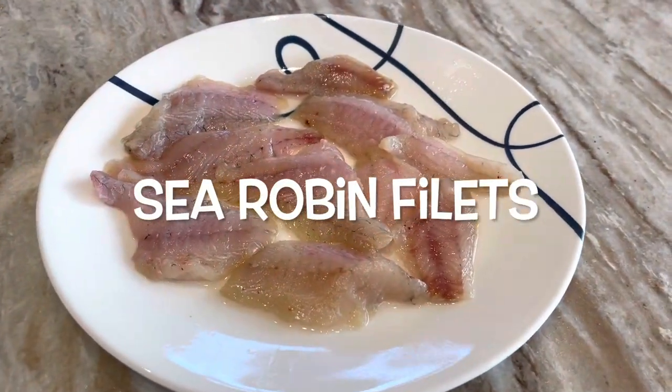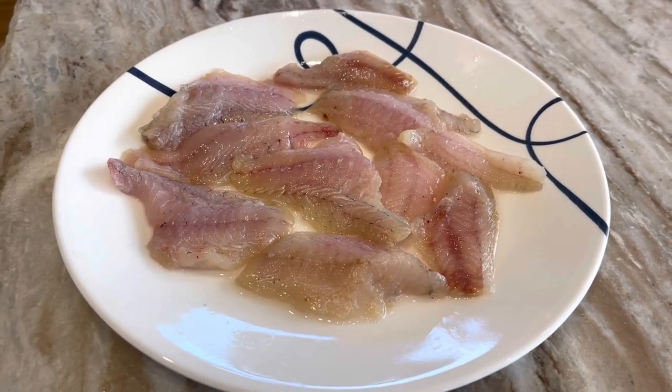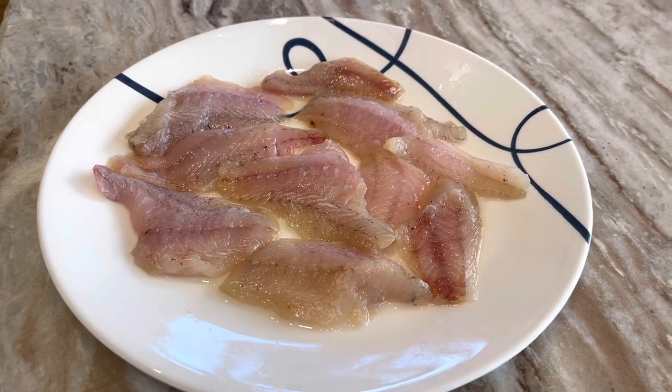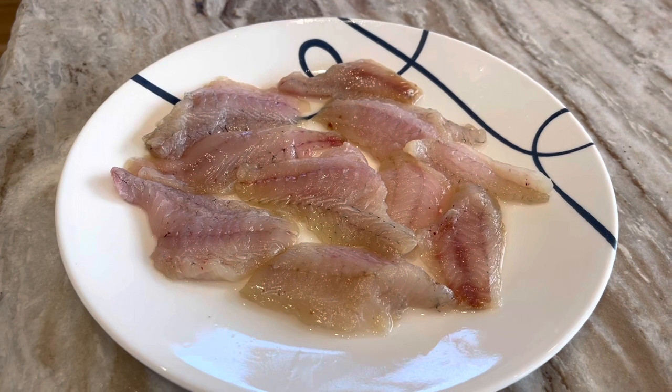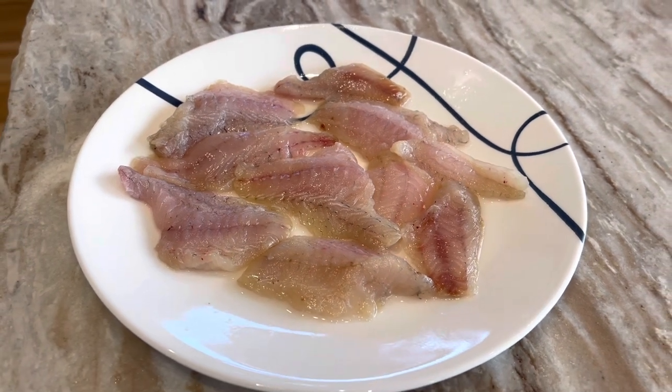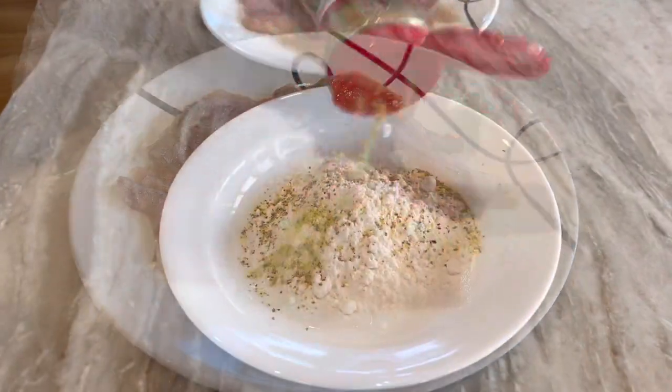We're going to finish this up. You've got to see the dock cleaning of the sea robins — they're delicious. We're going to make some of these for supper. Here are the fillets, as you can see. Now we're going to go ahead and show you how we do it. I think it's going to be delicious.